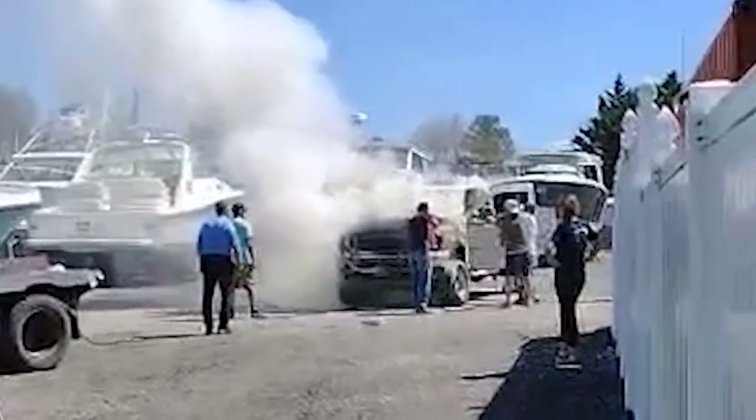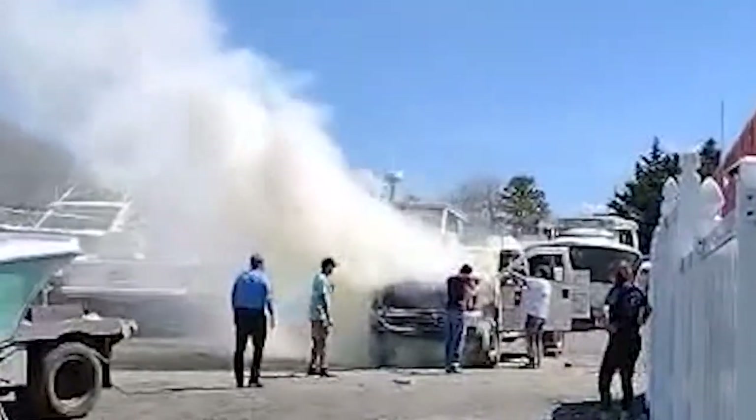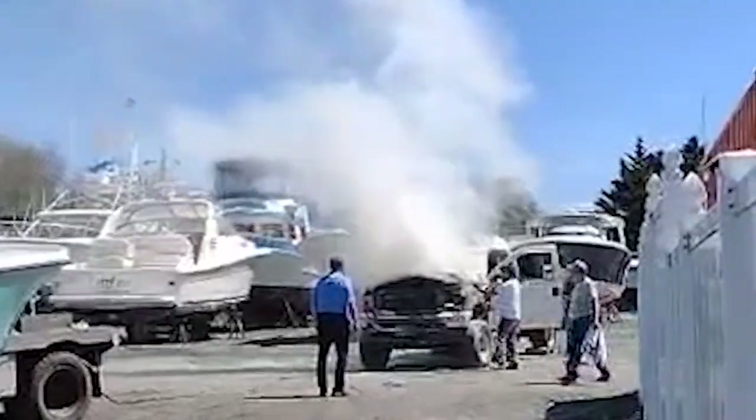Thankfully, the truck itself was diesel, so we didn't need to worry about it exploding. But once it was safely pulled out, anybody who was in the vicinity was running around grabbing fire extinguishers so we could try to get this massive, growing fire put out as soon as possible. We found out once we called the fire department, it took them 22 minutes to get here. So thankfully, everybody was acting quickly.